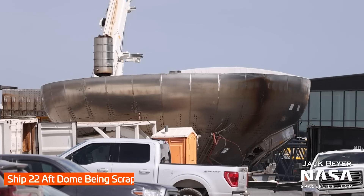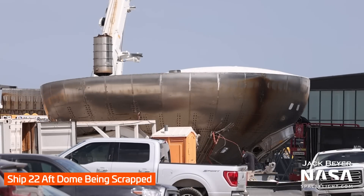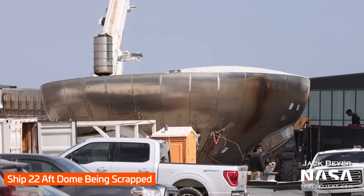Just like every week prior, scrapping of Ship 22 continues. As a reminder, the aft dome is where a ship's six engines attach. You can even see two of the mounts for the Raptor vacuum engines here, as well as some of their plumbing. It looks almost like a piece of art.